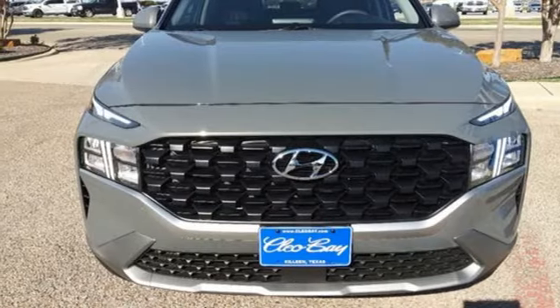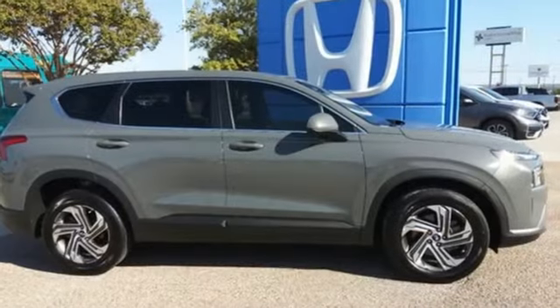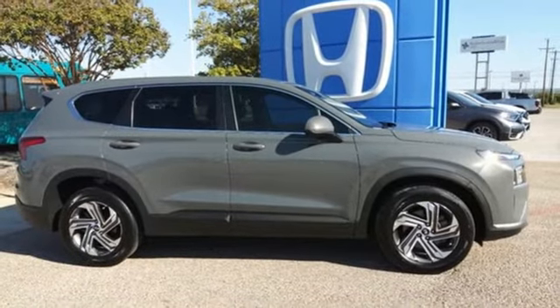Aluminum wheels. Gas pressurized shocks. And i4 engine. See what it can do for you when you take it for a test drive.